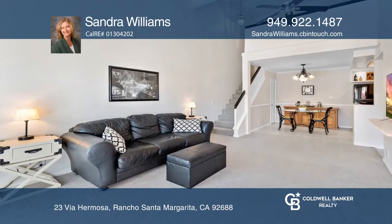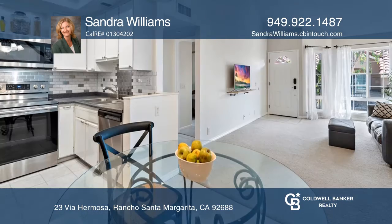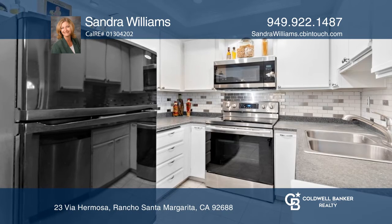Welcome to this two-story upper-level condo with high ceilings, recessed lighting, and an updated kitchen and bath. The floor plan includes a living room, an eating area, and a kitchen with a pantry and stainless appliances.